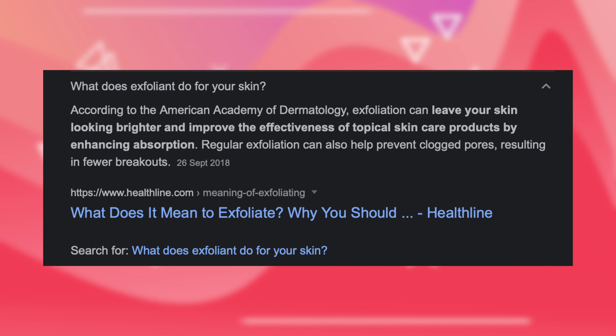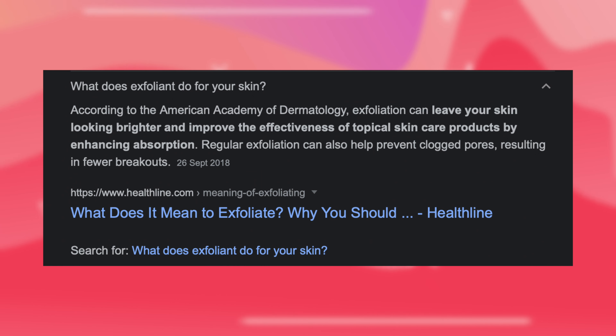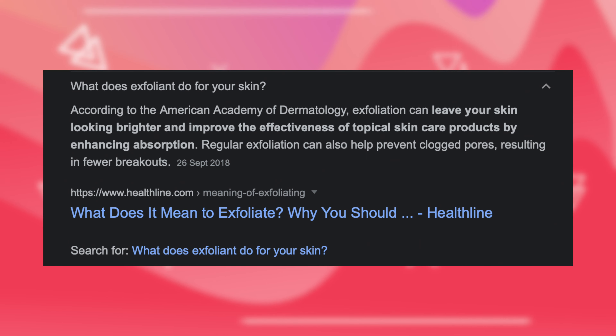Thank you, YesStyle, for sending me the products that I'm going to show in today's video, and help spread the message about exfoliants and their benefits for healthy, glowy skin. Before I jump into the products, I want to explain briefly what exfoliants do. They help dissolve and remove dead skin cells from the surface of your skin, to unclog pores, even out the surface, and basically reveal the best skin you've ever had. It's an important step that shouldn't be overlooked.